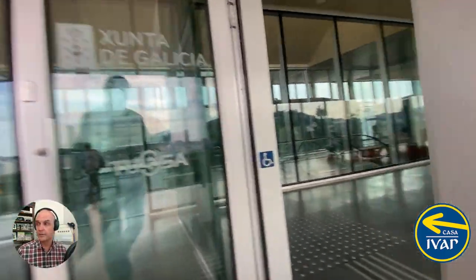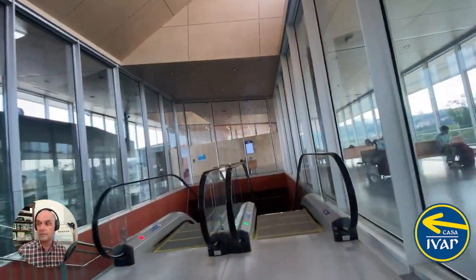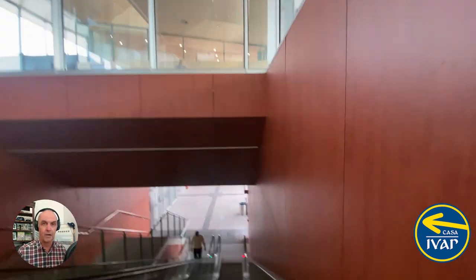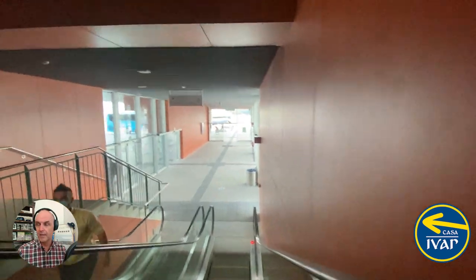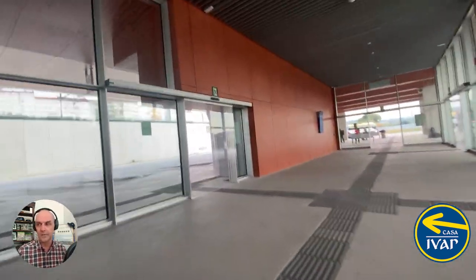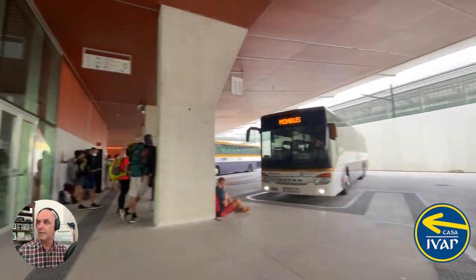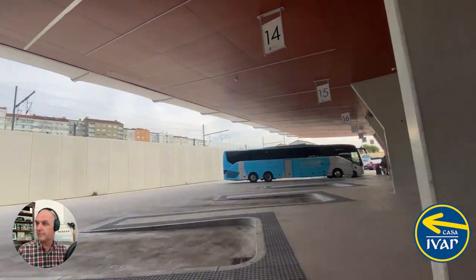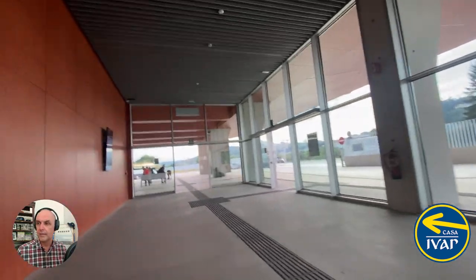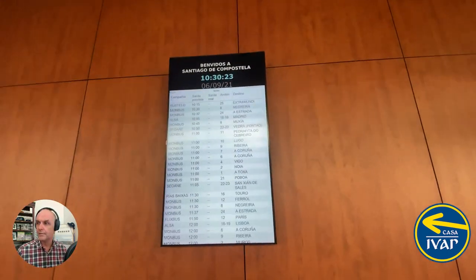Before I finish, I wanted to walk down to show you what it looks like downstairs, where the buses are actually located. You'll probably come into the station, look at the information screen, find out what company your bus is with, go to the ticket office to get your ticket, and then check the screens again for what track your bus is on. You'll go down and you'll see buses waiting — there's one bus waiting at number 11. There's an ALSA bus at the end waiting to leave, and you get your ticket up at the ticket counter in advance. Here's another departure screen for the buses.